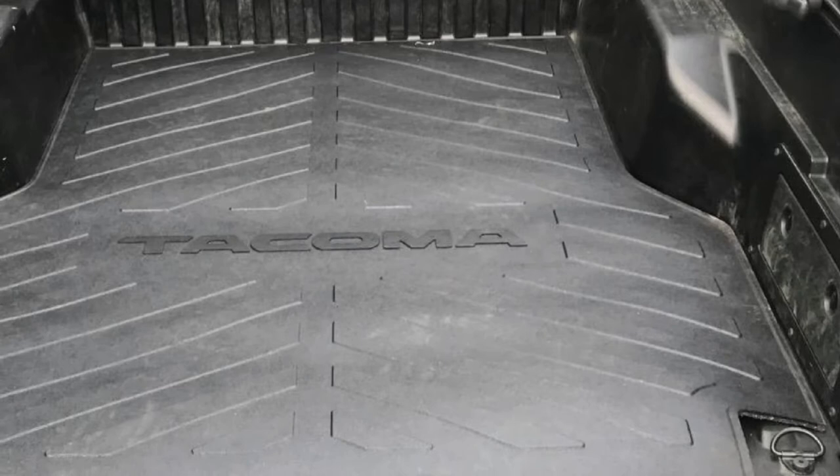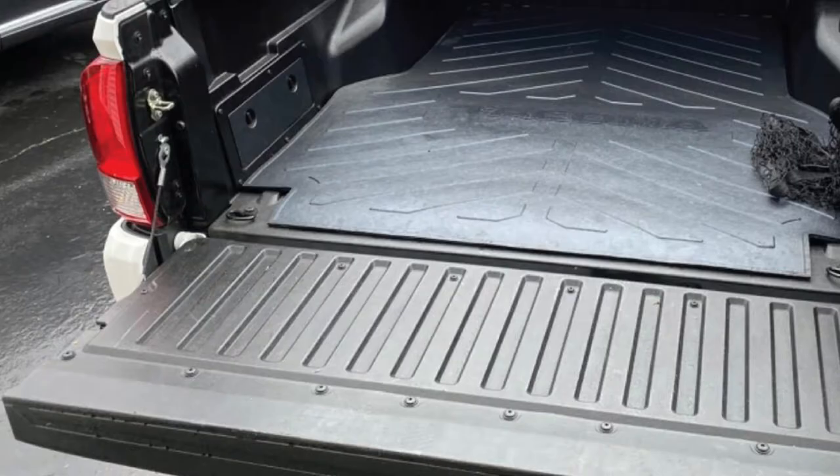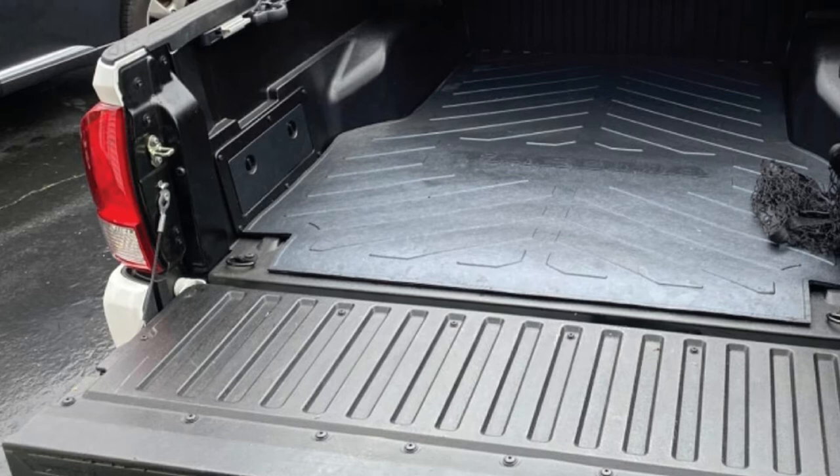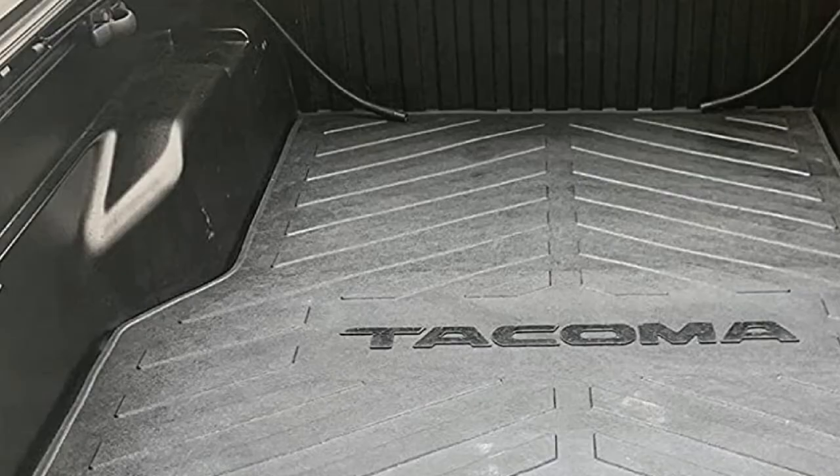And if you need to climb inside the truck to retrieve an item, you won't get bruised knees. Though the mat weighs 30 pounds and is pretty thick, installing it is a breeze. The only struggle is getting it onto the back of the truck, but as soon as you get it in position, it falls in place and fits nicely without any need to trim.